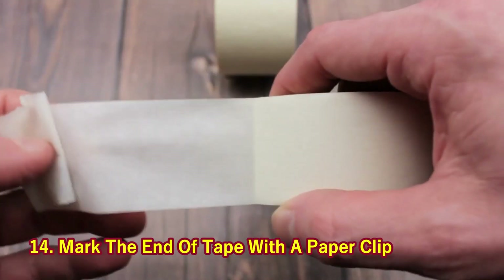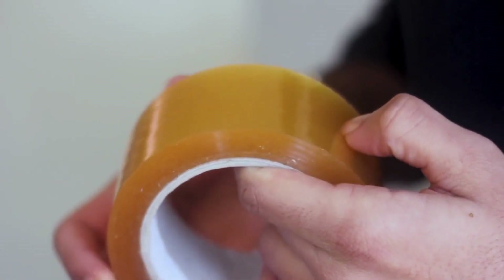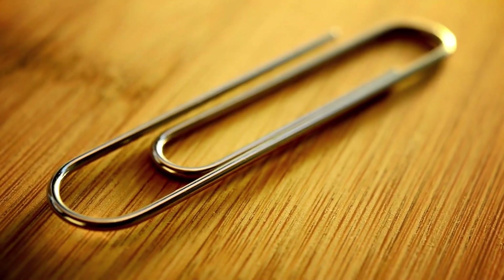14. Mark the End of Tape with a Paper Clip. Your days of hunting to find the edge of the tape are over if you use this simple trick. It marks the spot every time.